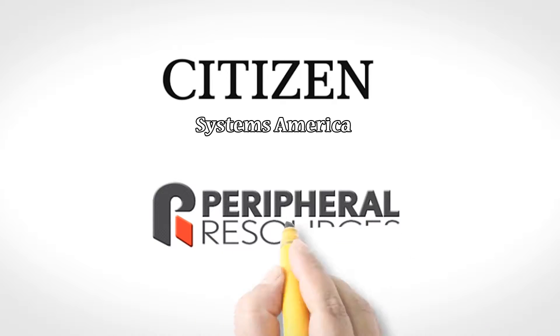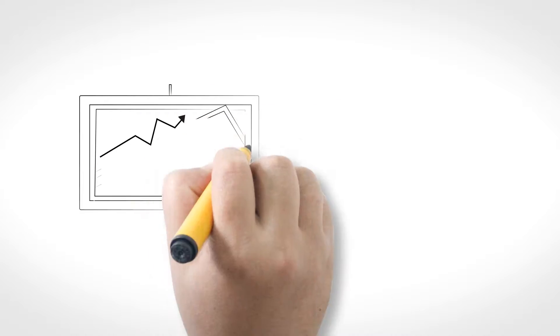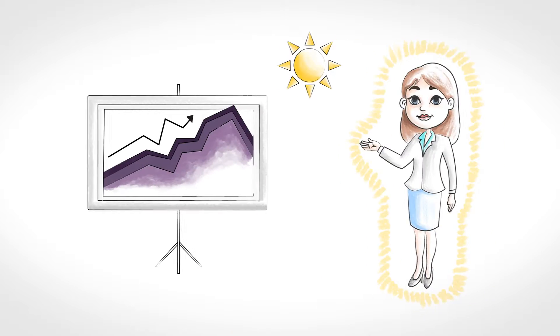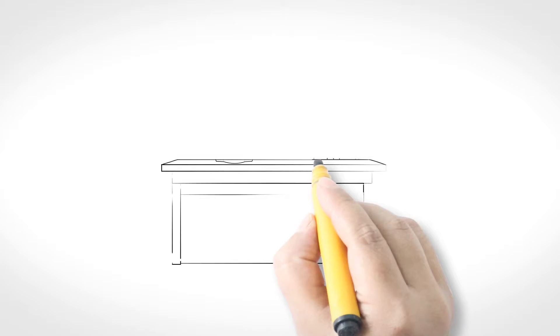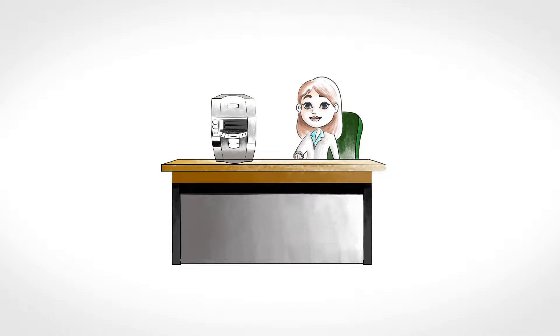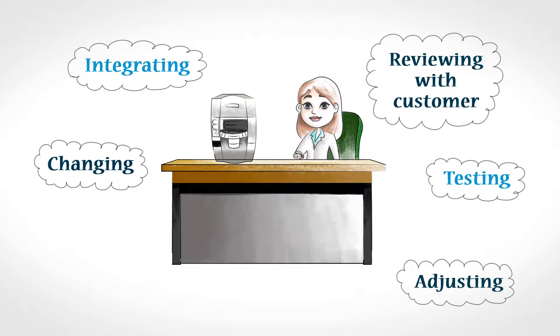Citizen Systems America and Peripheral Resources, Inc., known as PRI, aim to change this market condition and protect the value in the value-added channel. Supporting hardware, doing integration work, bundling functional components for an application, or even investing in visits to the customer is the true value-add. This costs time and effort in integrating, testing, reviewing, training, and adjusting the solution you provide.